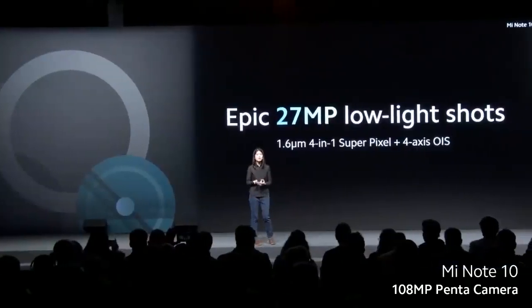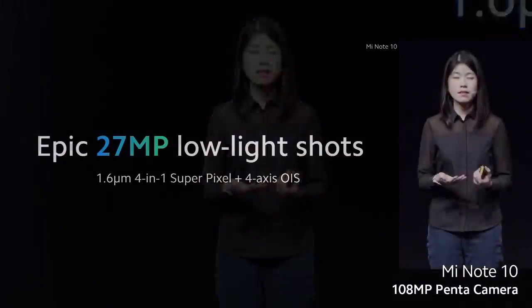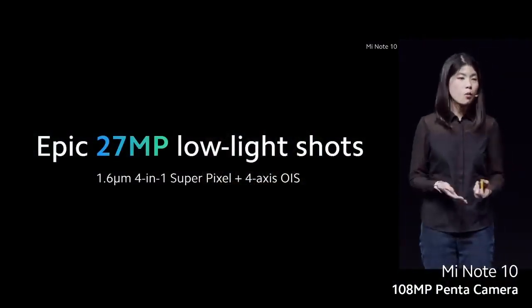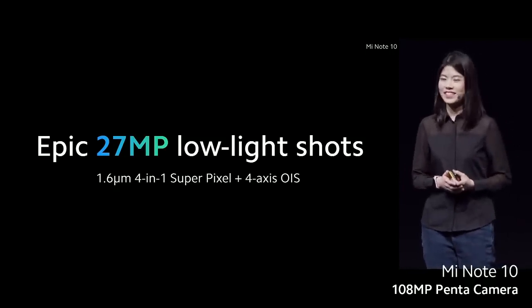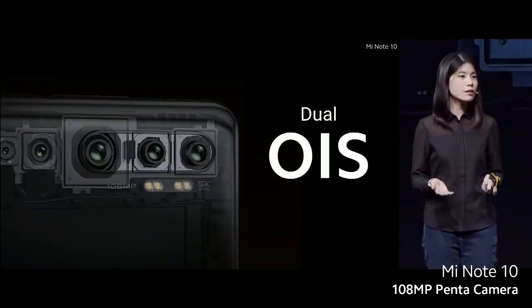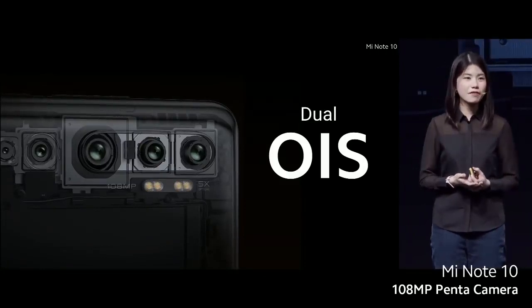Mi Note 10 doesn't only shoot epic details during the day — it also takes great photos at night. This is especially handy for dimly lit restaurants or indoors. With 27 megapixel super pixel shots, you're ready for any lighting conditions. We've also included dual OIS for both the 108 megapixel and telephoto lens.